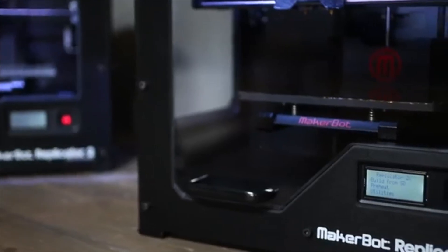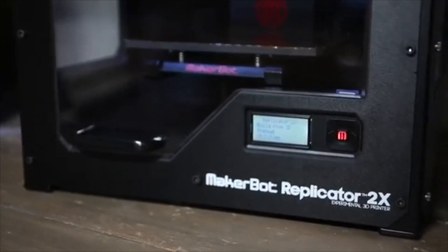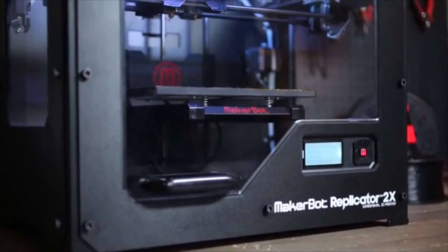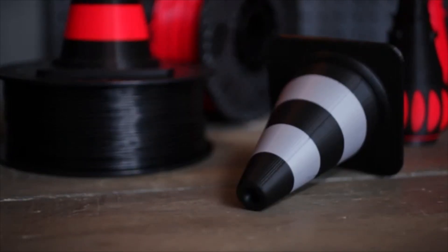For the daredevils out there, the Doc Browns, the MacGyvers, the Test Pilots, we haven't forgot about you. We created the MakerBot Replicator 2X experimental 3D printer for you to push the boundaries of what's next. It is the most full-featured, sophisticated, and future-proof 3D printer on the market. The freshly redesigned heated build platform and the brand new enclosure are set up to optimize your experience with MakerBot ABS filaments.